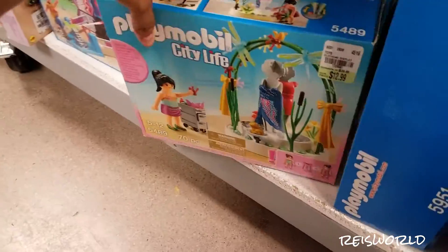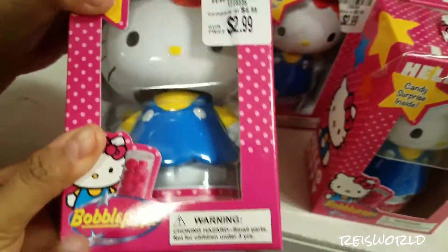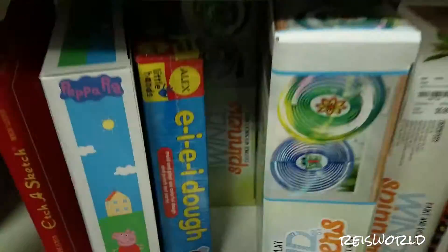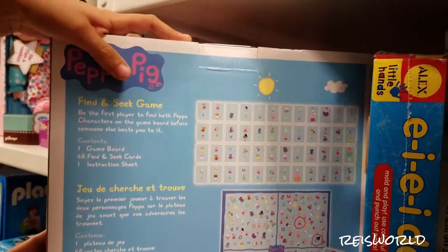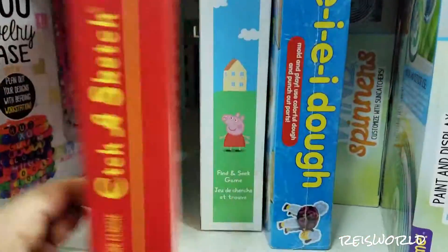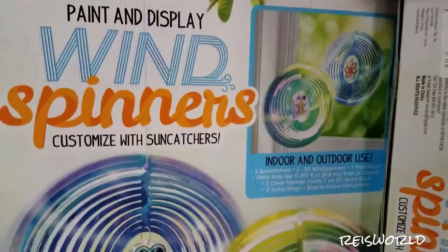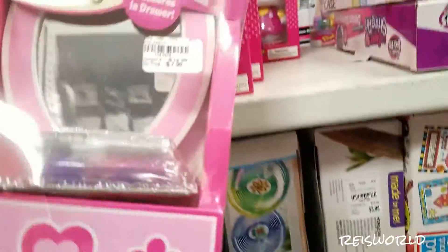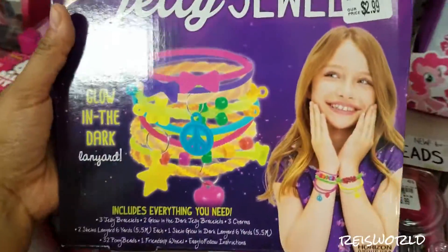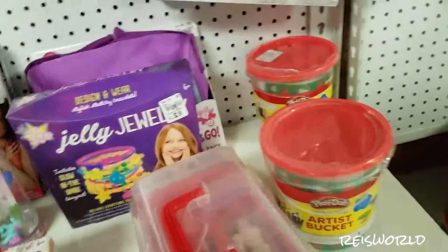There's tons of Playmobil down here. And there's also this Hello Kitty candy dispenser, and Shopkins candy dispensers. They have tons of Shopkins. What is this? Oh, Find and Seek game — it's like a memory game. Etch-a-Sketch. Oh I know these ones, I like those. Make your own little vanity thing — it's a wooden vanity. Here's Jelly Jules. So you make your own bracelets.